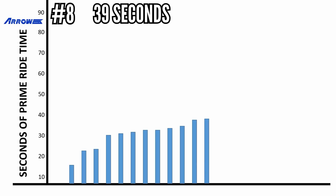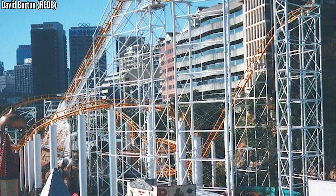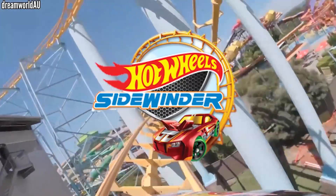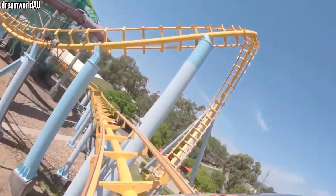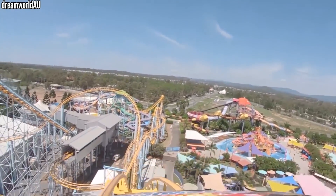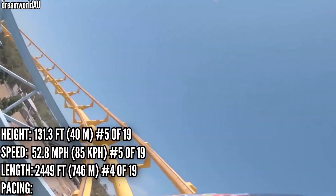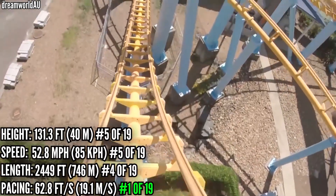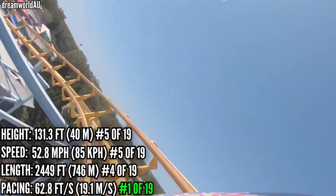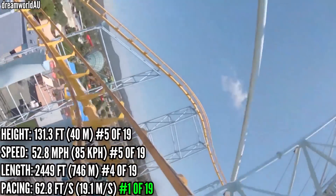In 8th place with 39 seconds is Gold Coaster at Dreamworld. This Australian Arrow started off at Sydney's Luna Park from 1995 to 2001, known as Big Dipper. It was moved to Dreamworld and reopened as Cyclone, then Hot Wheels Sidewinder, and when that sponsorship fell through, renamed Gold Coaster. It's one of the taller Arrow loopers, ranking 5th at 131 feet, also 5th in speed and 4th in length. Its most impressive stat is 1st place in pacing at almost 63 feet per second — 4 feet per second clear of the rest of the field. Despite all that length, it only has 2 inversions and takes a long time after the first drop to finally flip its riders upside down.